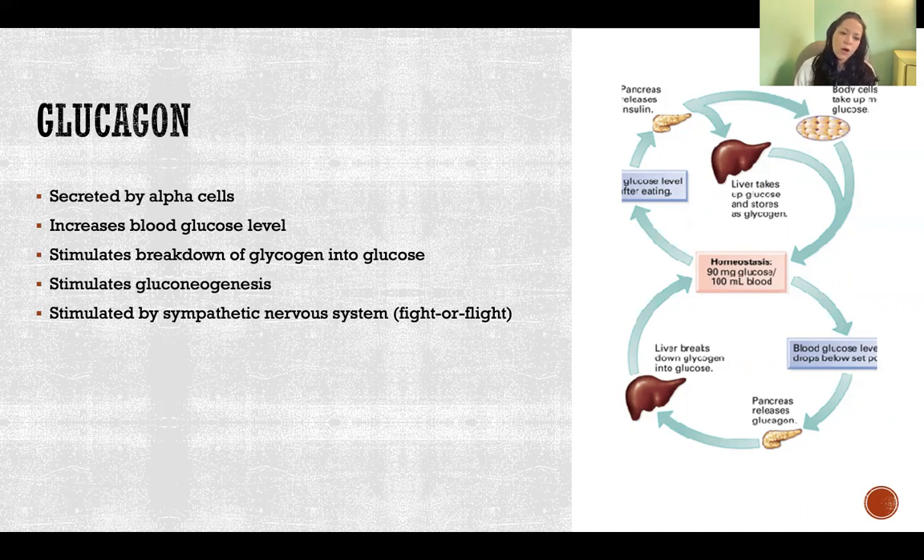Glucagon secretion is also stimulated by the sympathetic nervous system. When we go into fight or flight, we secrete more glucagon. That makes sense because glucagon breaks down stored glucose to increase blood sugar, making that glucose available to support whatever activity we need in a fight-or-flight situation — whether fighting, fleeing, exercising, or being excited — we need more glucose to support that activity.